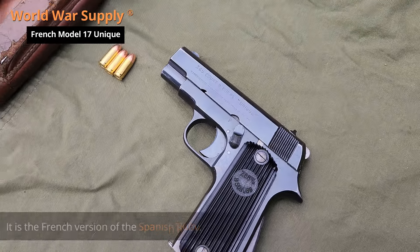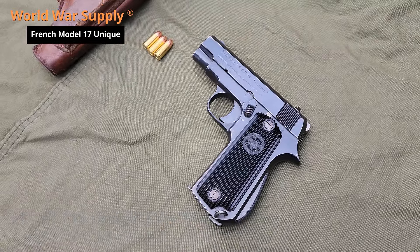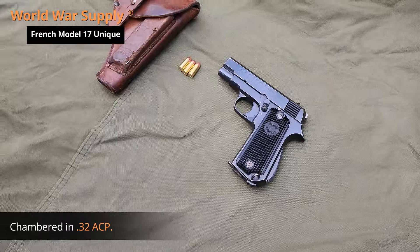Today we're at the range with our French Model 1917, otherwise known as the Unique. It's a .32 caliber pistol.